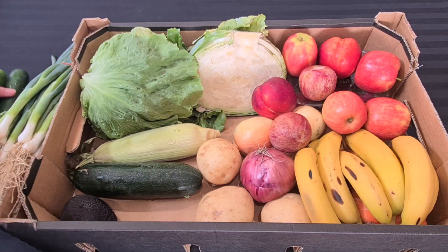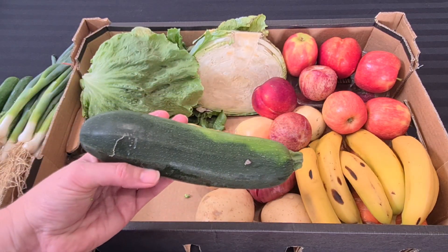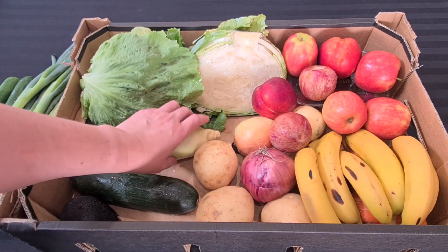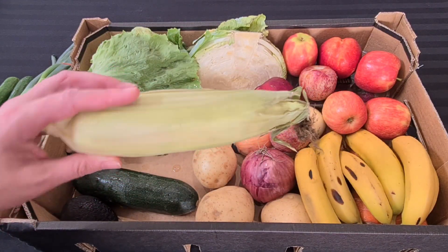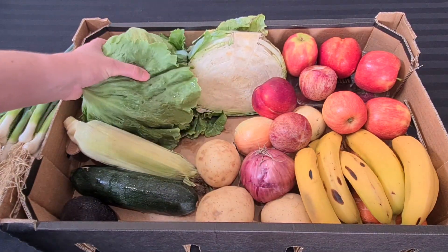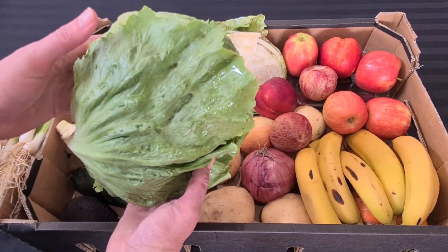We've got a zucchini — I'll either spiralize that or do pan-fried veggies with it — and one ear of corn, so Kale and my husband will probably go halves in that one. We've also got a big head of lettuce, which is actually really heavy.